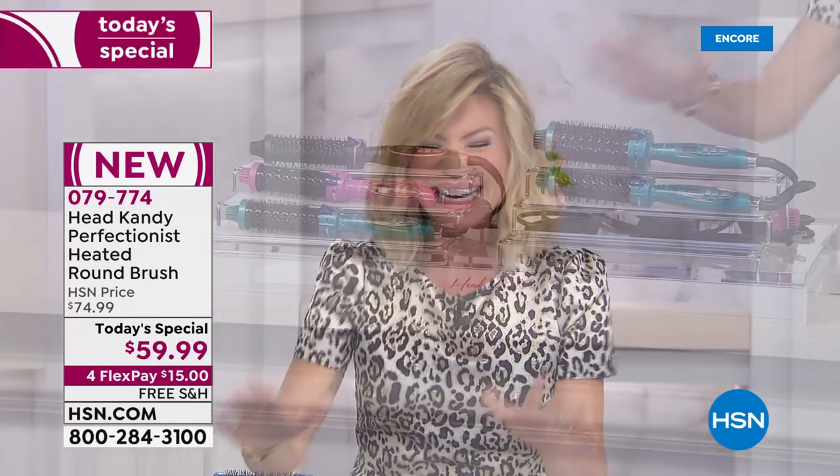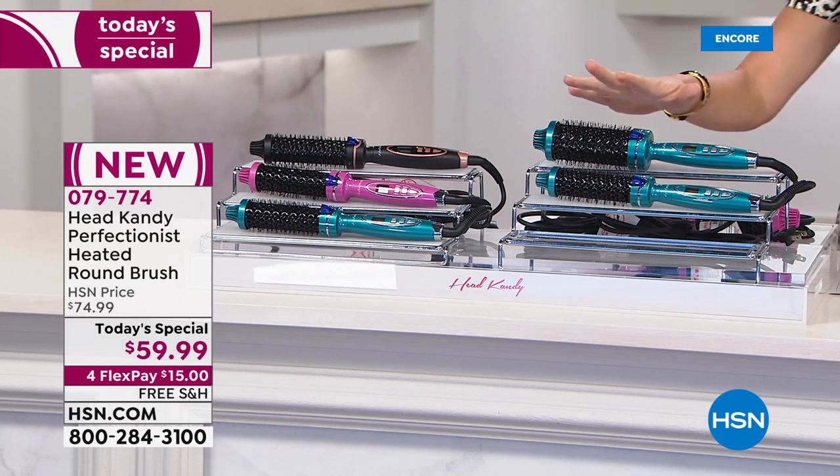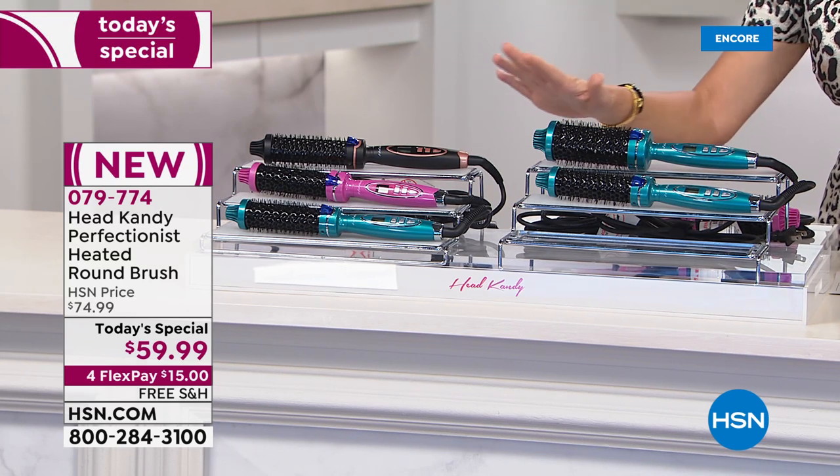Wait till you see the easiest way to get that blowout style in the privacy of your own home. If you can brush your hair, you can style your hair. You get less static, even heat distribution, and less damage — and there is no learning curve.